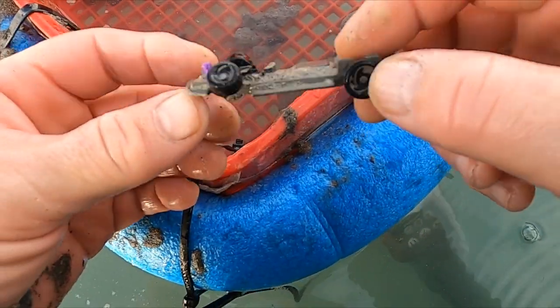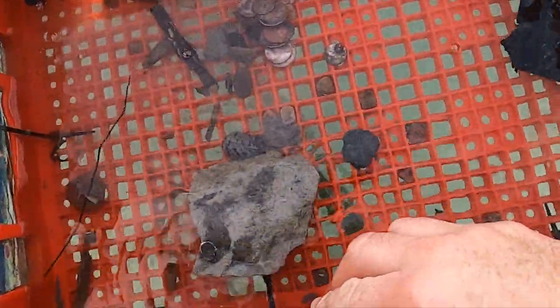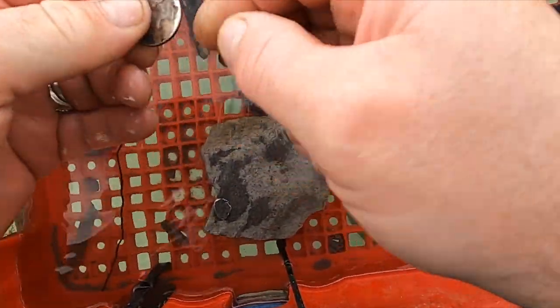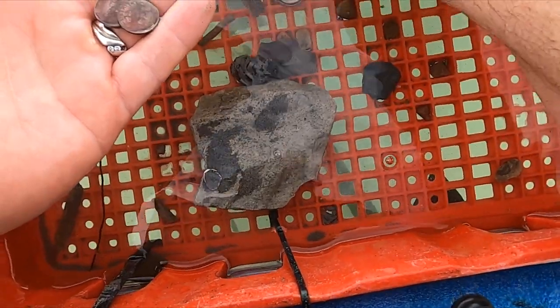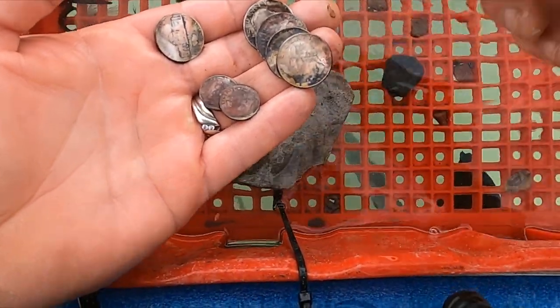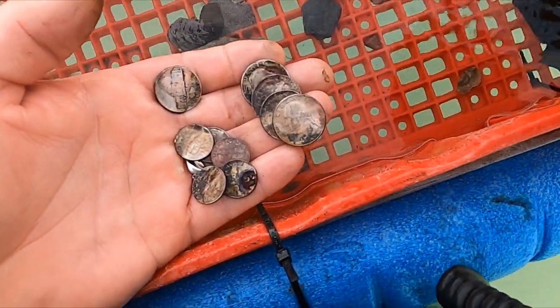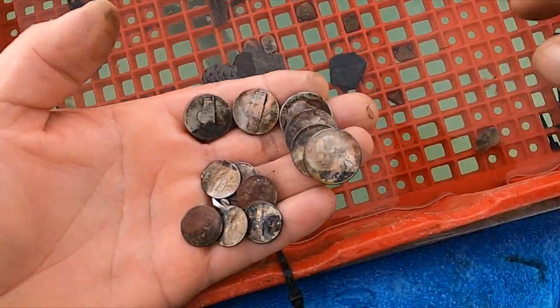I'm out here quite a ways but it got me part of a car. I was getting this amazing high tone — look at this. That's got to be a record for me in one scoop. Crazy. So we got here — that's crazy. Is that even possible? Four quarters, two nickels, and six dimes in one scoop!